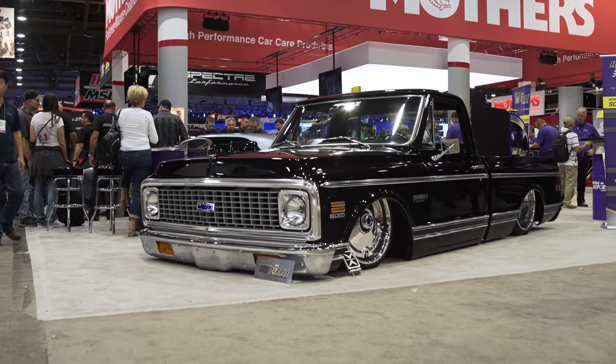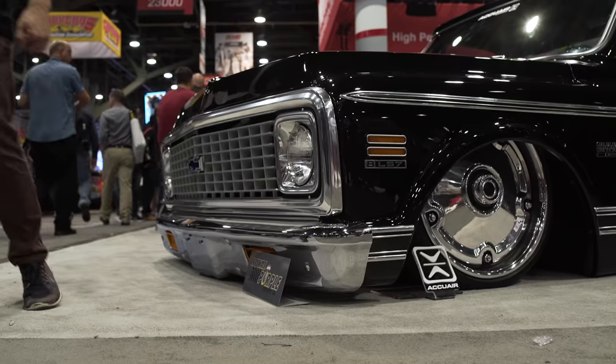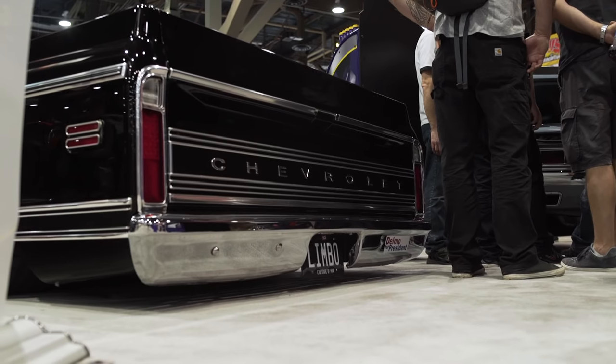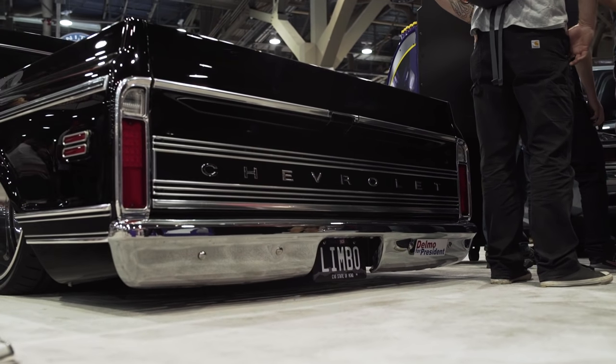We're in Central Hall here at the Royal Purple booth, and we got a chance to meet up with a good personal friend of mine that's had quite the journey getting his truck here. It's a 1972 Cheyenne C10. Let's get Kevin Sticklin here to tell us a little bit about it. By day you're a VP of a big corporation — what's it like being here amidst a bunch of car guys and having one of the coolest trucks here?